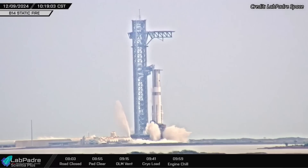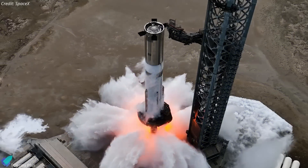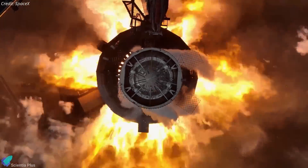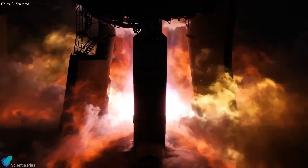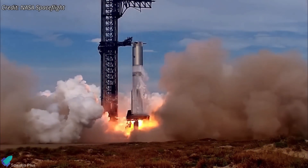Two days later, on December 9, SpaceX conducted the static fire test. All 33 Raptor engines were ignited simultaneously for approximately 10 seconds while the booster was securely held in place on the launch mount. This test gave engineers a valuable opportunity to thoroughly assess the engine's performance, the efficiency of the fuel systems, and the overall structural integrity of the vehicle under real conditions.